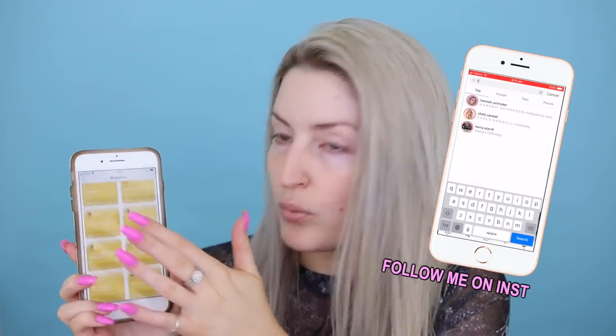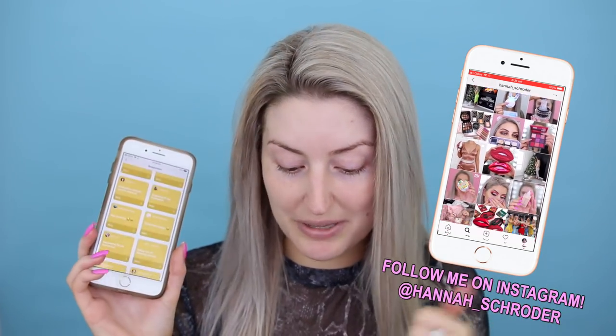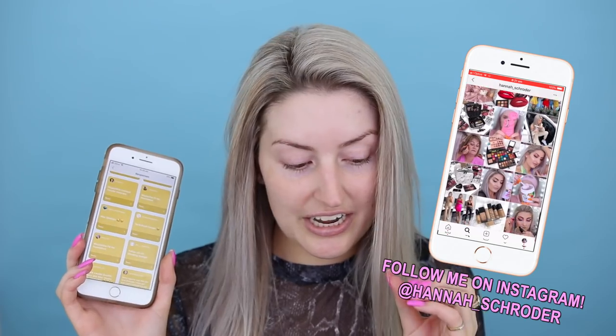Hey guys, I am super excited for today's video. So we're doing a full face of makeup, but it's all products that you guys consider oldies but a goodie. I actually took to Instagram and did a little poll asking everyone to respond with products they considered to be oldies but a goodie. I went through things I had in my collection that you guys suggested, and we're going to do a full face tutorial using them. Some of them are just incredibly iconic makeup products that we all love and know so well.